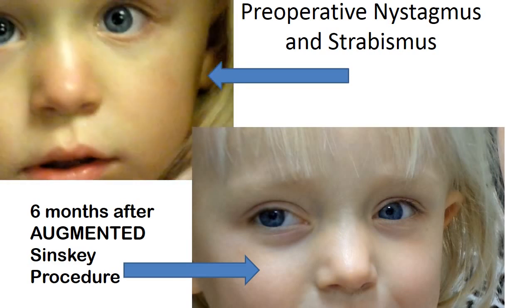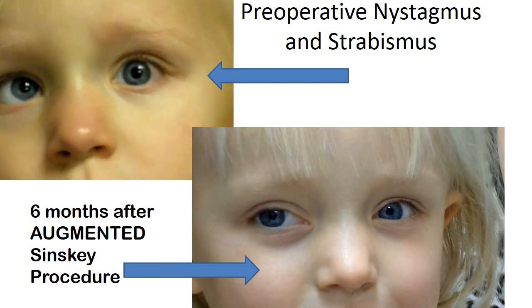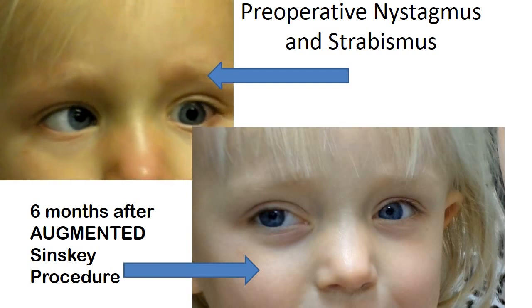And when she does look to the left you'll see why — she certainly has a very large horizontal and vertical strabismus to avoid, and therefore she would look to the right.